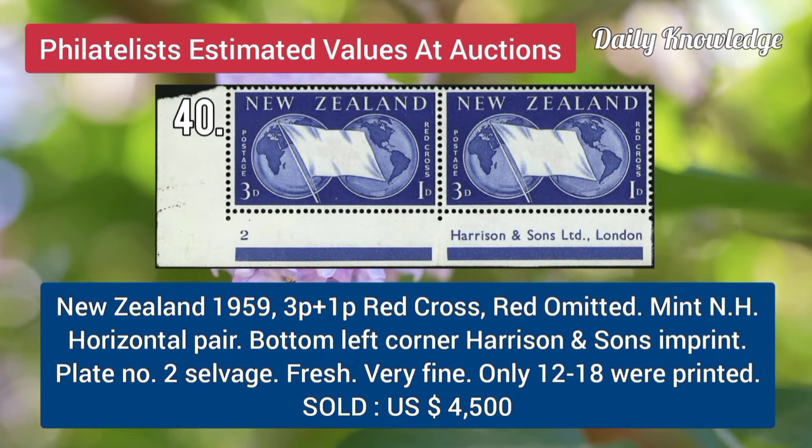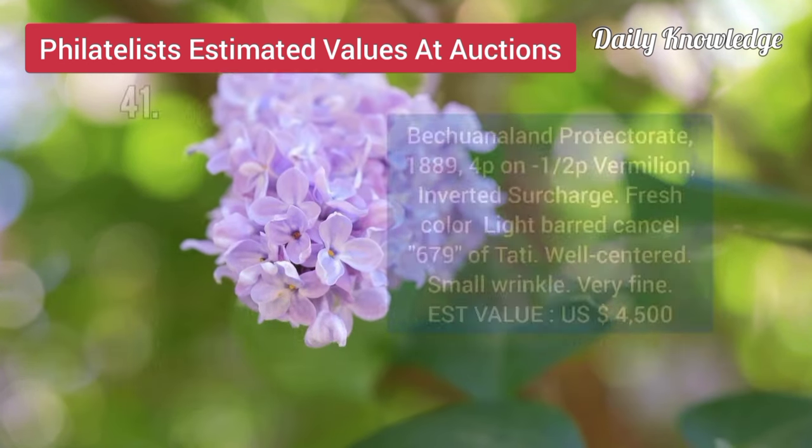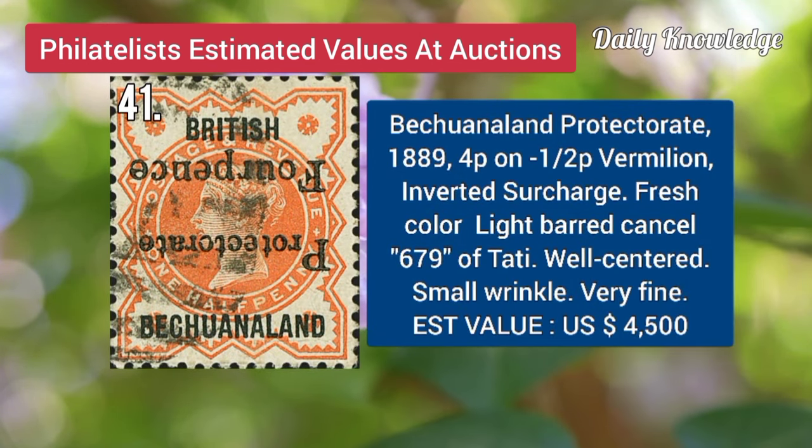Now New Zealand, 1959, 3P to 1P, red cross, red omitted, mint never hinged, horizontal pair. Bechuanaland Protectorate, 1889, 4P on half P, vermilion, inverted surcharge.